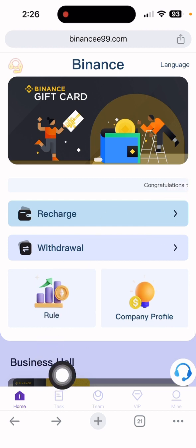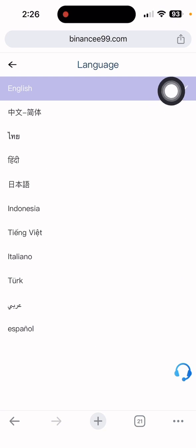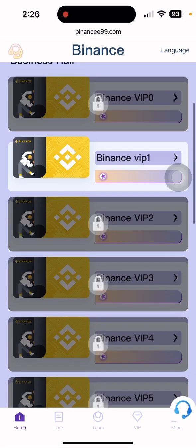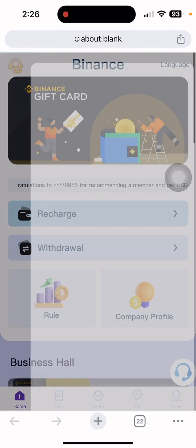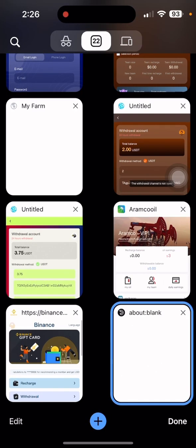If you want to invest, click the home section. You can also change the language — English, Chinese, Portuguese, Hindi, Turkish, and many more languages are available. If you have any questions, you can contact customer service directly and they will help you as soon as possible. See you in the next earnings video.